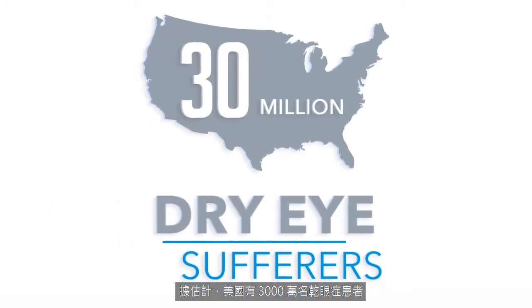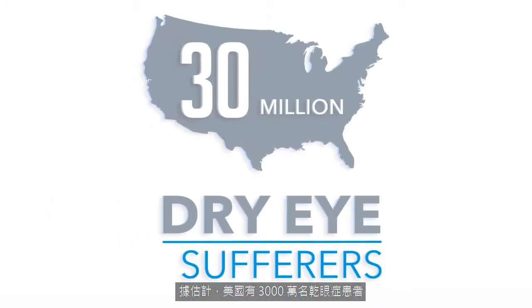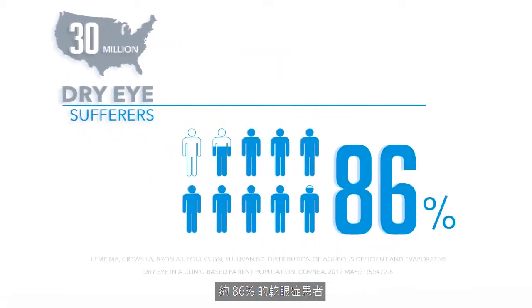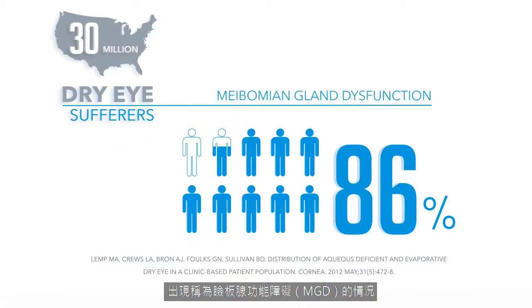There are an estimated 30 million dry eye sufferers in the US. Approximately 86% of dry eye sufferers have a condition called meibomian gland dysfunction, or MGD.